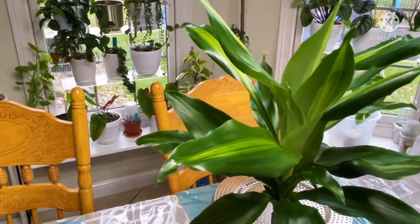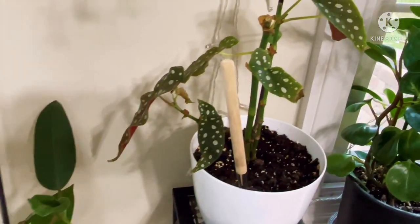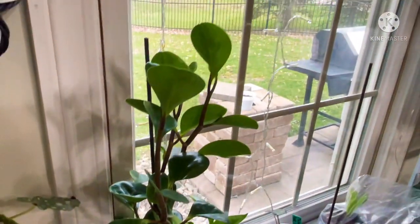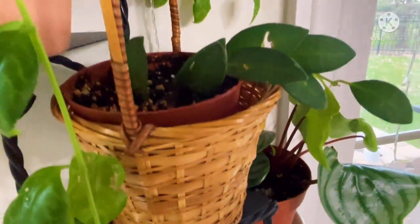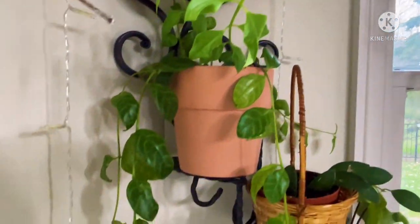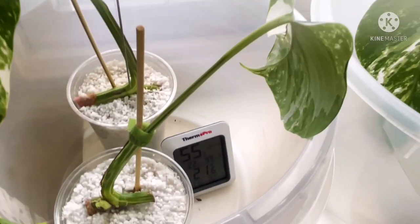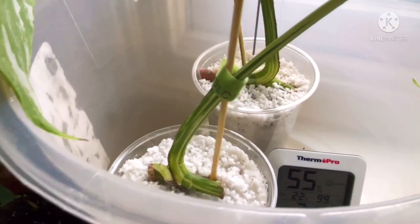This is what we call in the Philippines a fortune plant, but this is dracaena — I bought that at IKEA. Another maculata — the mother plant — she's gorgeous. Watermelon peperomia. This one I forgot the name. And right here is my lipstick plant.